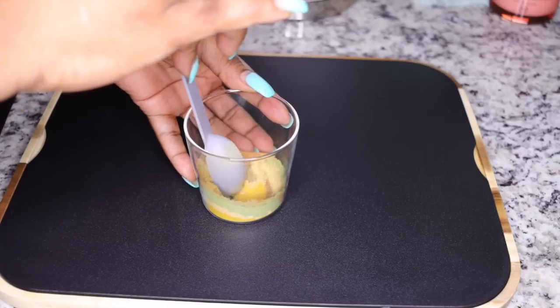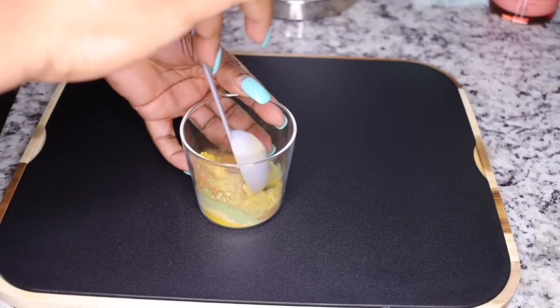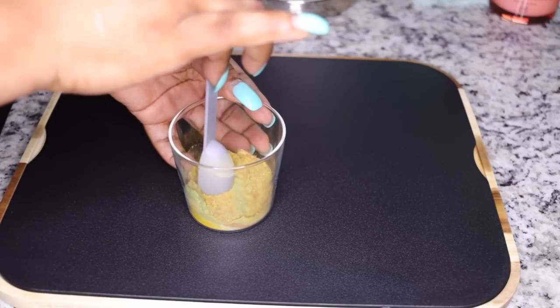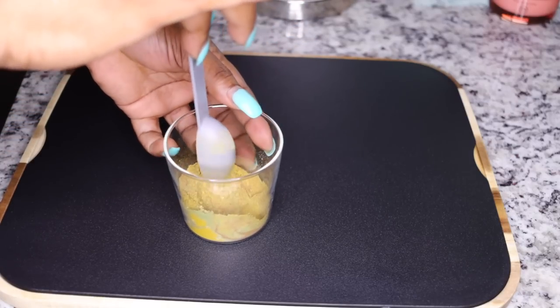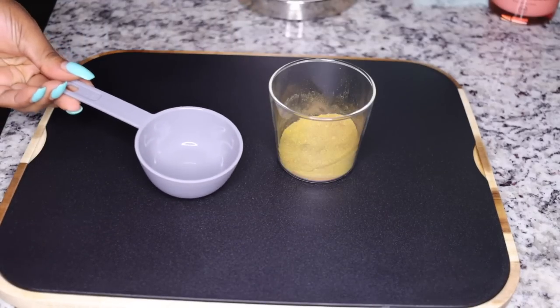Now mix all the dry ingredients together to get one consistency — they should all come together to look like one color, without any being concentrated in certain areas. Once that's done, get half a cup ready for the next very powerful ingredient.